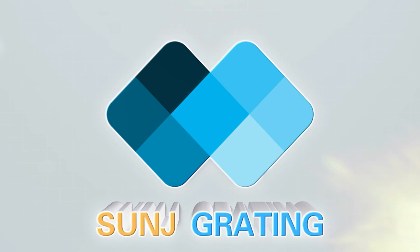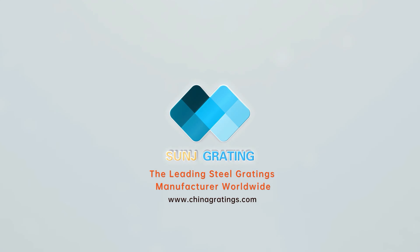Ready to take your project to the next level? Contact Sunj Grading today to discuss how our high-quality steel grating products can meet your specific needs and requirements.